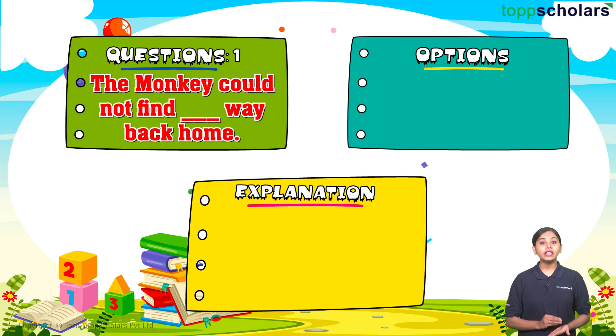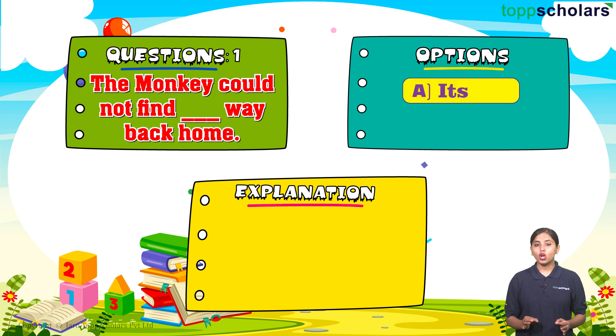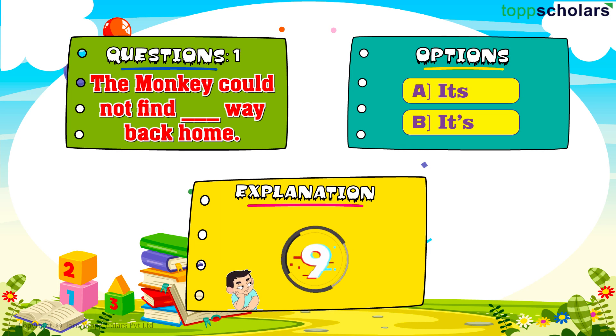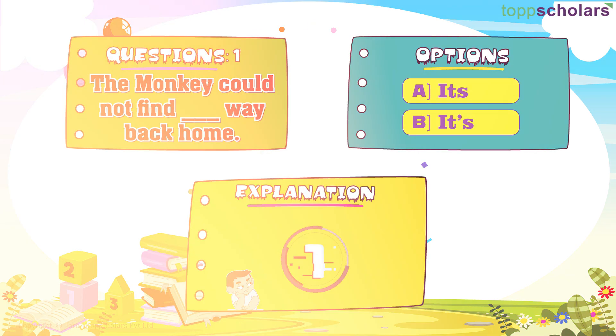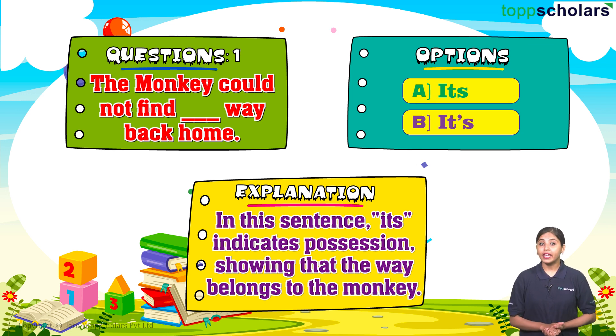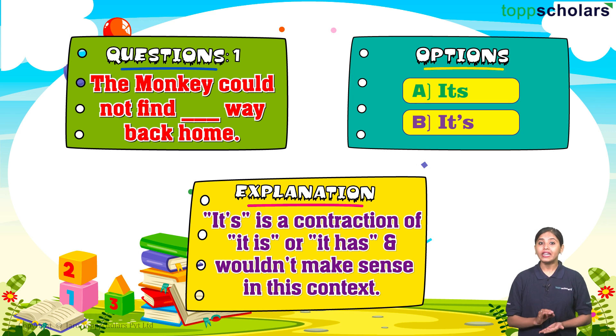Question number one: The monkey ___. The correct answer is option A: it's. In this sentence, it's indicates possession, showing that the way belongs to the monkey. It's is a contraction of 'it is' or 'it has,' which didn't make sense in this context.